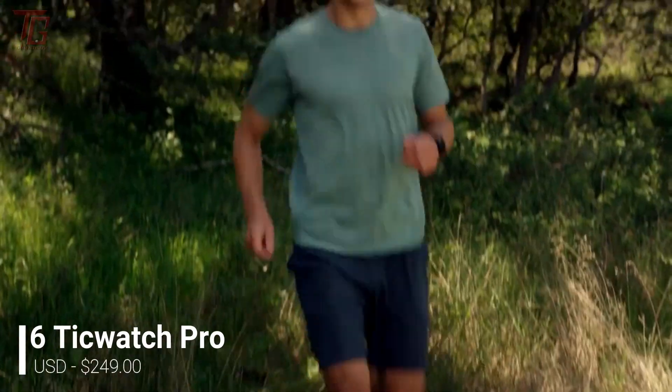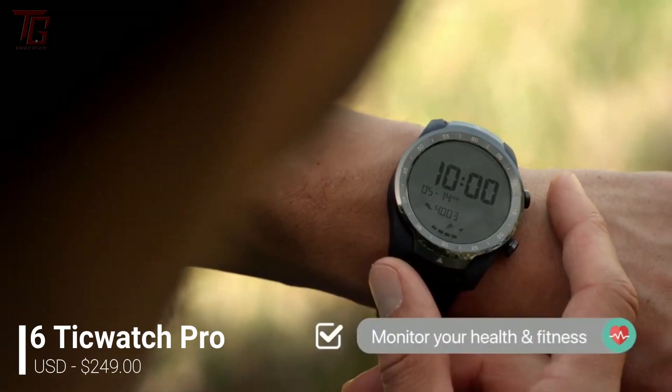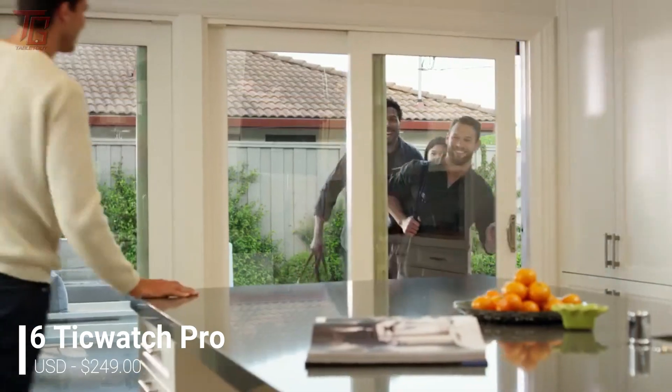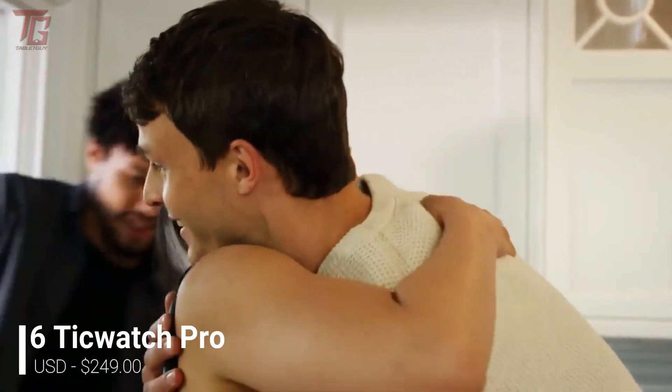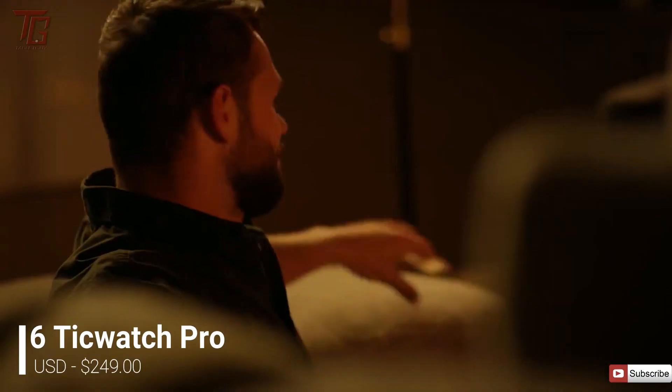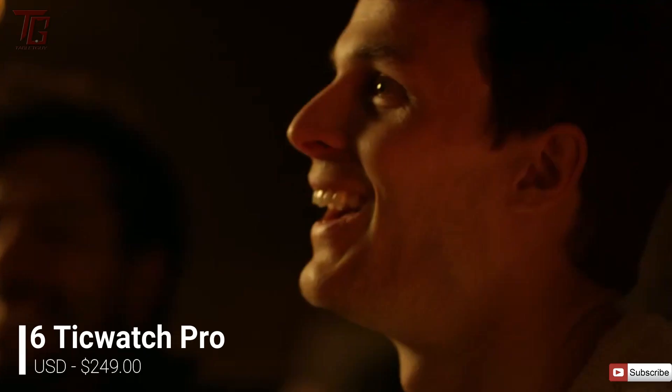In terms of smartwatch features, there's GPS, NFC for Google Pay, Bluetooth for listening to music, and the Qualcomm Snapdragon Wear 2100 chipset running the watch. The price also undercuts a lot of the other watches on this list.